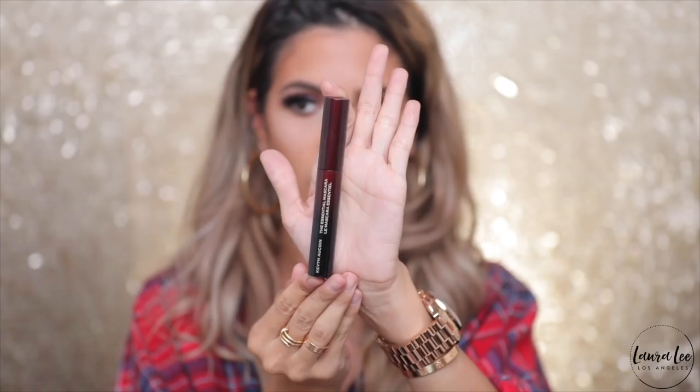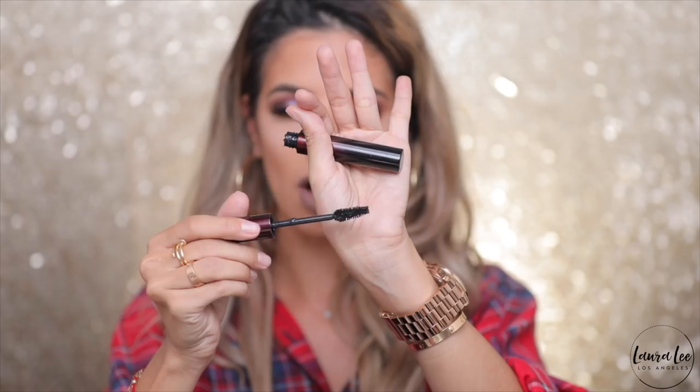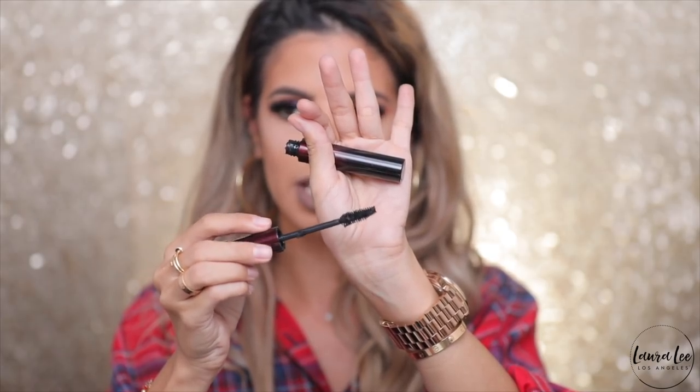Next up I got a Kevin Aucoin mascara. I haven't really gotten to play with a lot of Kevin Aucoin makeup before, so I'm excited to try it now. This is a $25 mascara that I got for $14.99. The mascara tube feels so luxe and heavy — it is the Essential Mascara. Hopefully this hasn't been used. A lot comes off the wand, which I like. I don't like when the cleaner inside the tube scrapes all the mascara off. It's a super black color, so I can't wait to try this out.